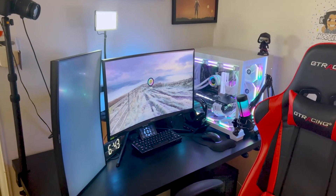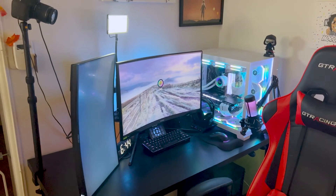And yeah, I think that's the end of the setup tour. I do stream live on Twitch, so come check me out — link is in the bio. I hope you guys enjoyed my setup tour. Peace.